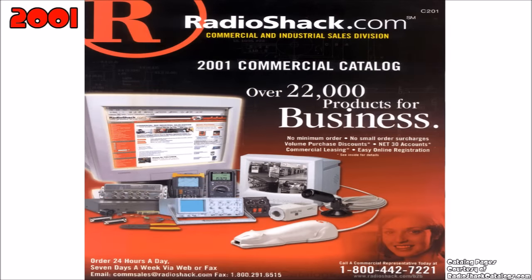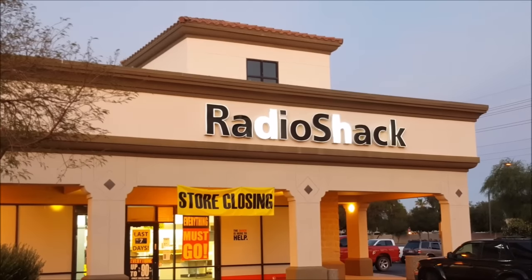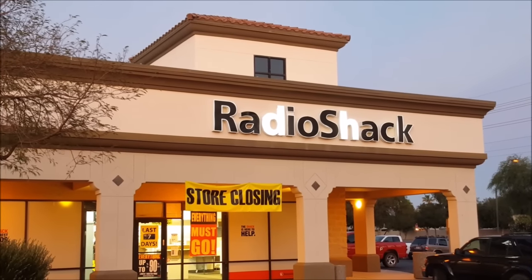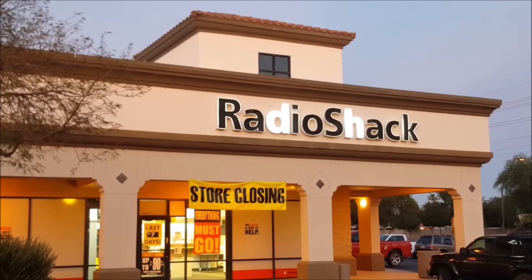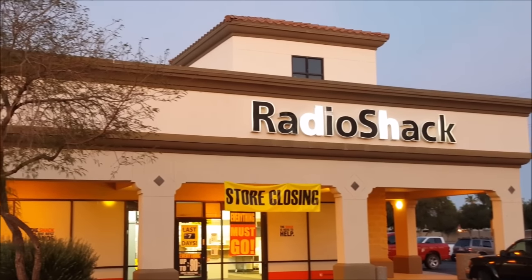Radio Shack dropped the Tandy name in 2000, and the last public catalog was published in 2003. Here's the second location I visited, and this one always cracked me up, because that D and that H in the Radio Shack sign there have been broken for a long time, and they just never bothered to fix them.